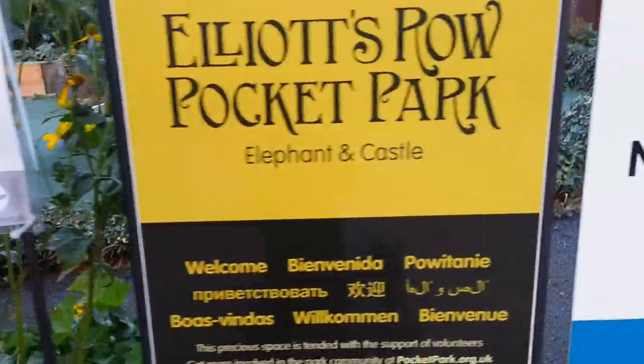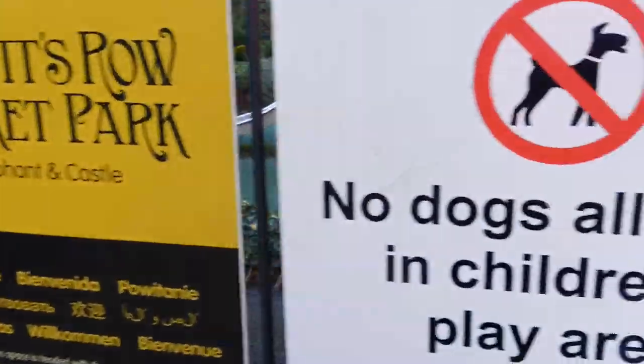This type of small tiny pocket little park is always warming to your eyes. If you have the time, you can always come along and appreciate these little gems. Let's go in.